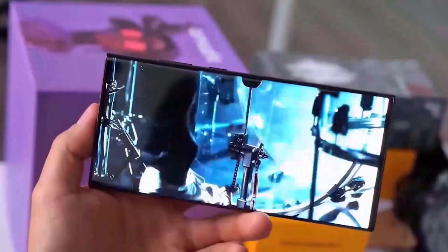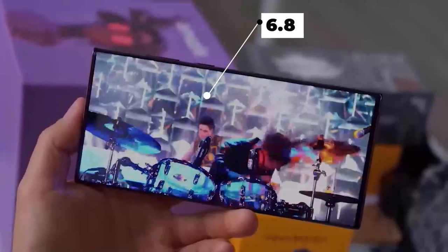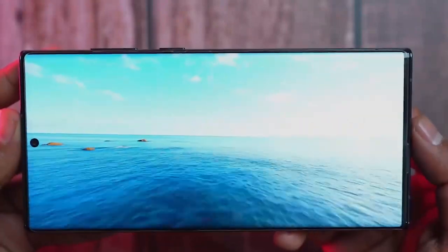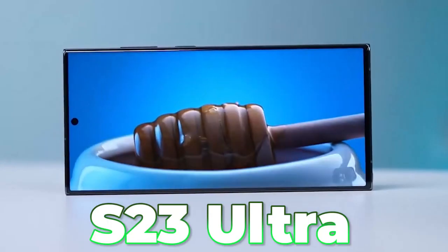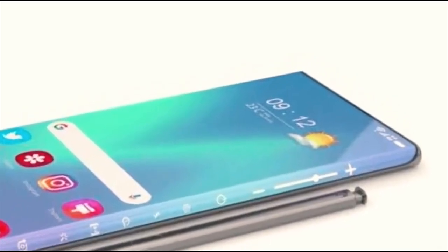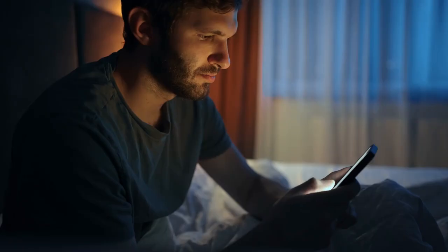The design and display features have mostly stayed the same. We expect to see the 6.8-inch Dynamic AMOLED with 1440x3088 resolution. This looked good on the S23 Ultra and would undoubtedly look good on the upcoming S24 Ultra, but an upgrade is always welcome for an exciting user experience.